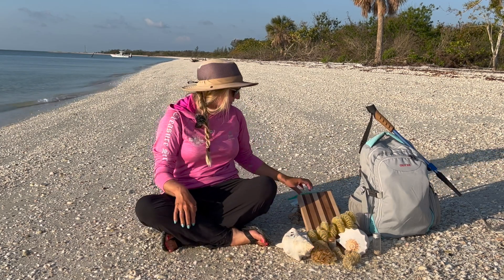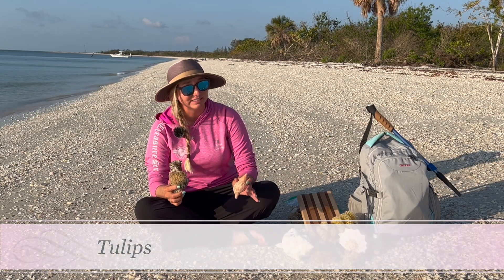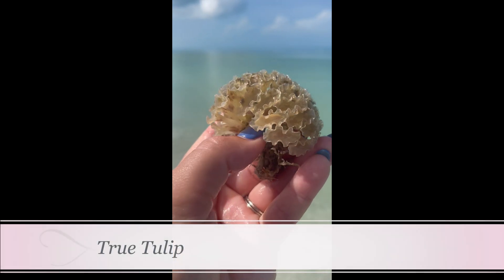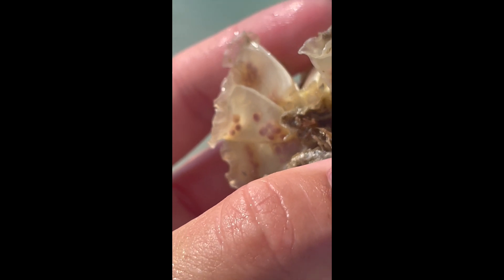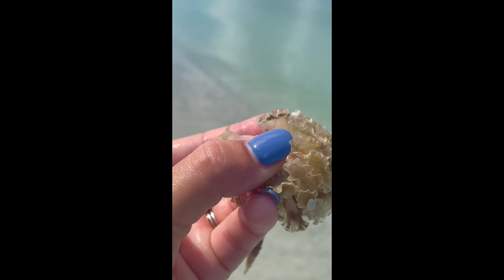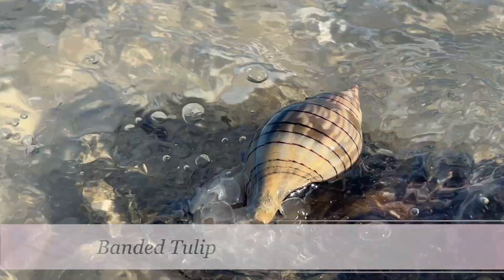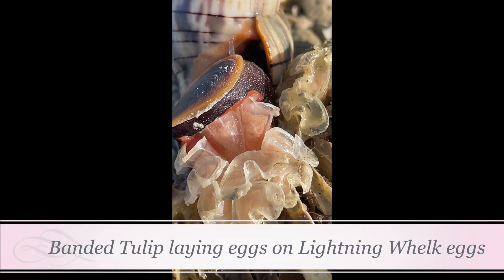Now for the smaller stuff: the true tulip and banded tulip egg casings. These are also attached to anchoring objects. The true tulip eggs look more like little flowers with little ruffles at the top — you can see the little frills on the top edge of the pods. The banded tulips have a more streamlined shape at the top of their flower, come in smaller bundles, still have a triangular shape anchored at one end, but have a much smoother top.